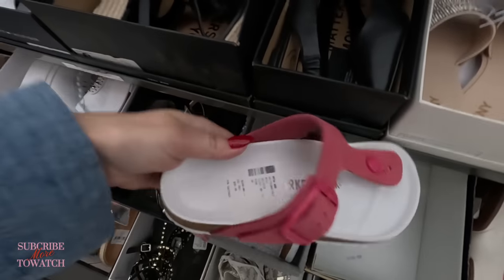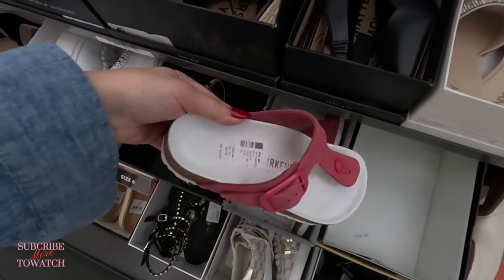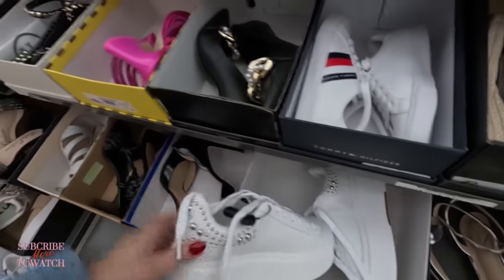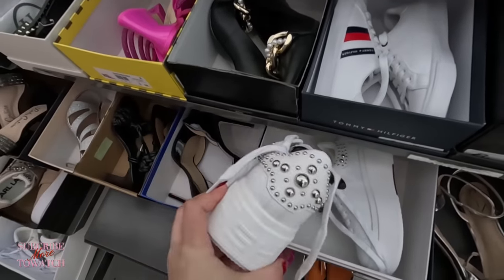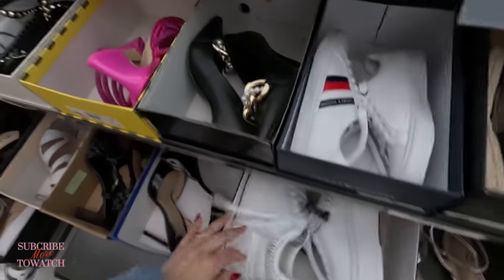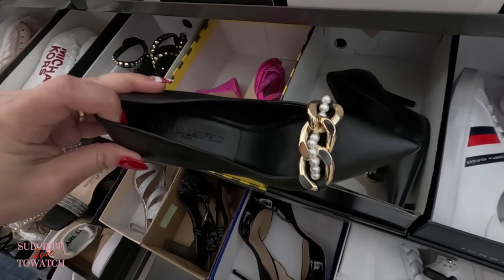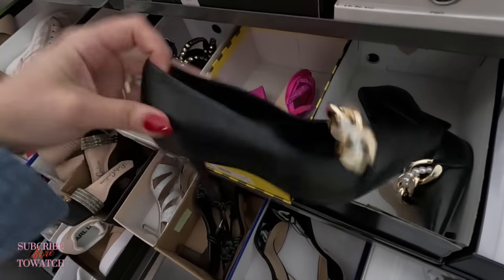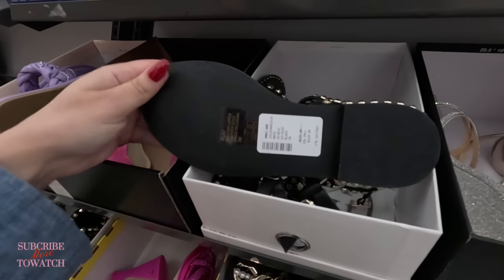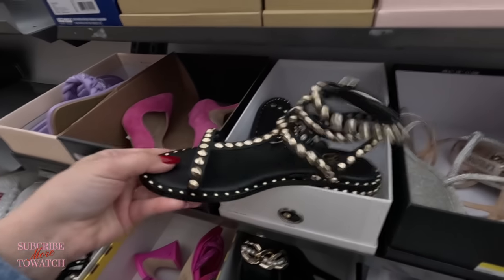Look at these Birkenstocks — $99. I love the color. The only thing I don't like about this place is that the lighting is so poor; I might have to play with the camera a little bit. Look at this Ash, $139.99, with the bling bling in the back. Oh look at these — so cute — Karl Lagerfeld! Look at the buckle in the front with the pearls, $89.99. I'm seeing a lot of new things. Look at these Ash in black and gold, $139.99. Beautiful.